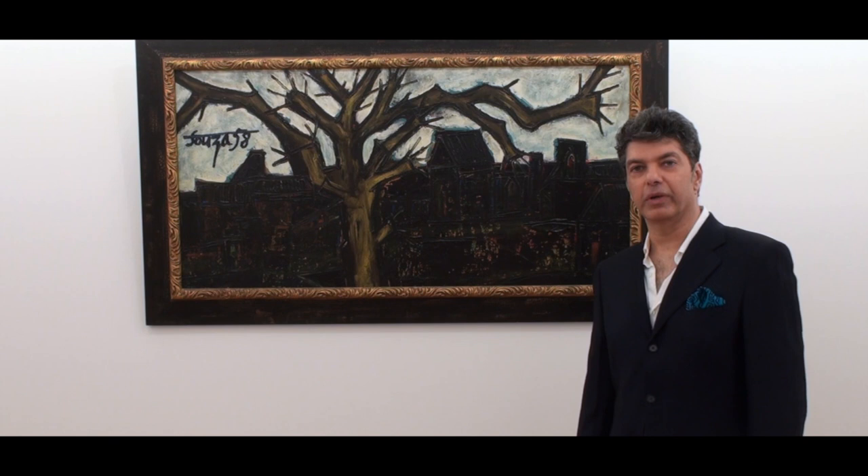Hello everyone, welcome to Masterpiece Moments with Atiyana. Today I would like to present you the painting which is the cover lot of our upcoming auction, October 21 to 25, 2021.